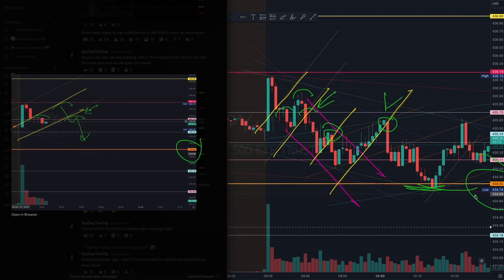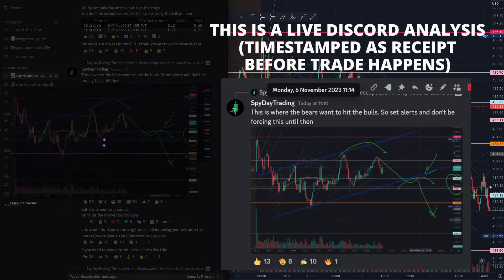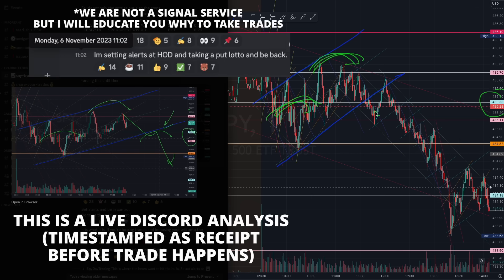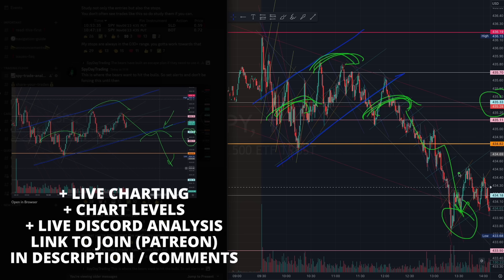The biggest trade today was at 11:14. If you understood this teal algorithm — and especially this blue 435 level right here — take a look at how the market started building liquidity here, and then started building liquidity again, targeting the 435 level on the breakout of this teal algorithm, going all the way down.